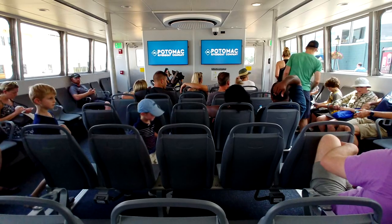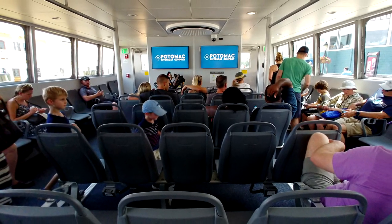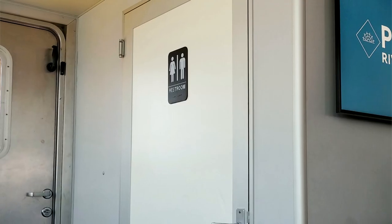The water taxis have both indoor and outdoor seating. Indoor seating is on the bottom level, and it is perfect for those hot humid days when you just want to spend a few minutes in the air conditioning to relax. There are also outlets and USB ports in case you need to charge up, and a restroom in case you really need to go.